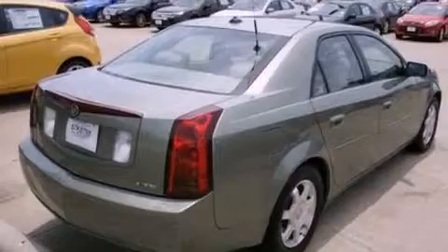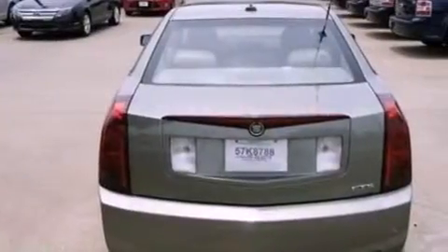A passenger side vanity mirror, traction control, air conditioning with automatic climate control, and aluminum wheels.